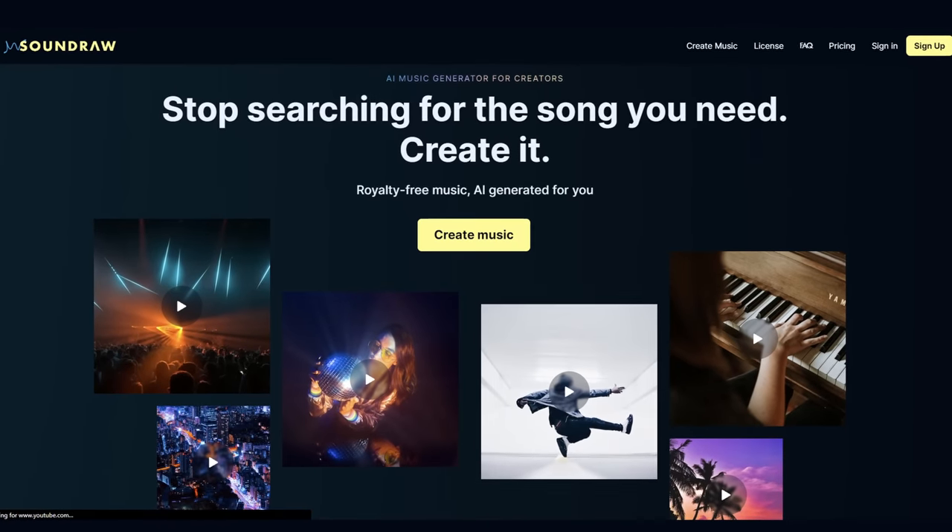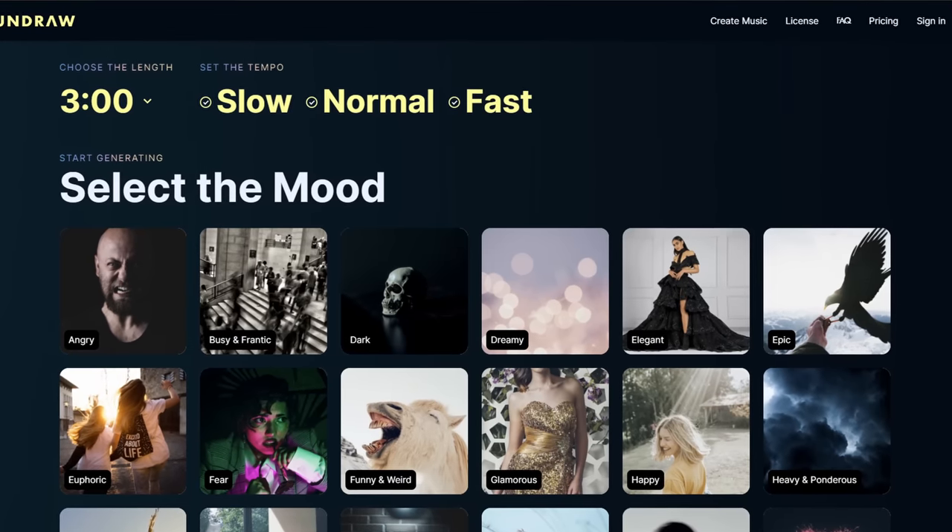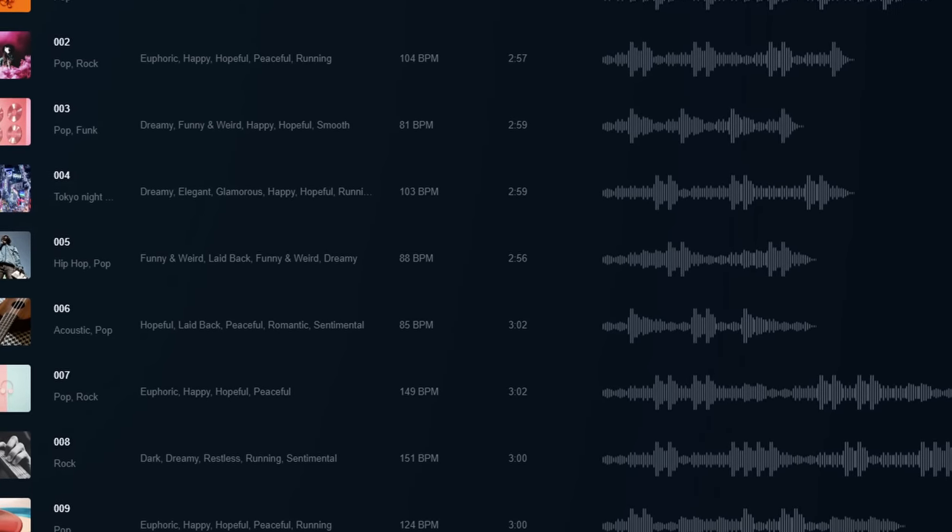Shout out to SoundRaw for sponsoring this video. It's AI generated royalty-free music for your videos. All of the music in this video was created with SoundRaw.